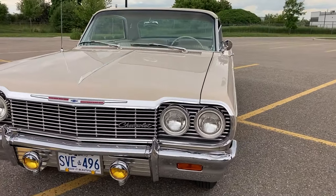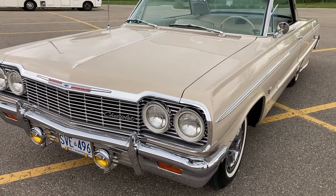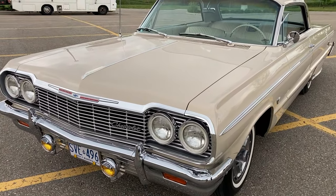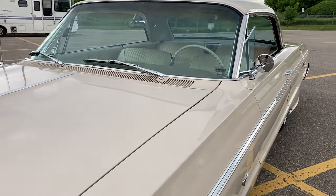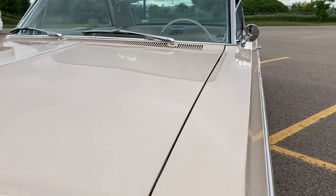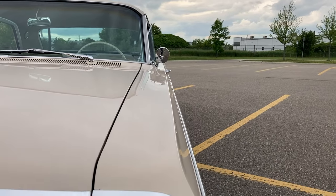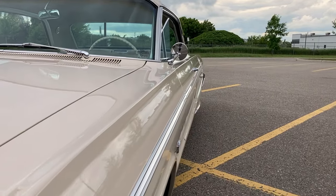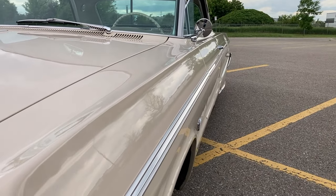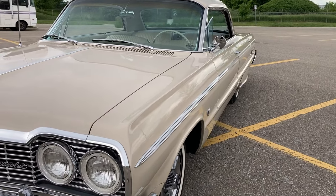How big is the engine on this thing? It's a 327 cubic inch, 300 horsepower Turbo-Fire V8. Beautiful machine. Look at the lines on this car — look how much it actually pops out, almost two inches before it straightens. And how long is it? Just a little over 17 feet.